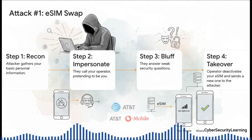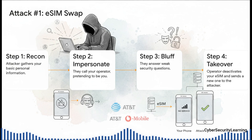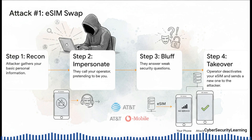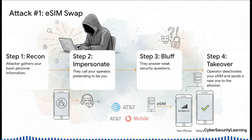Attack number one is the classic, and honestly the most common one you'll see: the social engineering swap. It's all about exploiting people. The attacker finds some of your basic info online, which is scarily easy after all those data breaches. Then they call up your carrier's support line with a sob story, like: 'Hi, I just dropped my phone and it's shattered, I got a new one and I desperately need to move my number over.' If the carrier uses weak security questions — your address, the last four of your social — the attacker can often just bluff their way through. The helpful support agent then deactivates the eSIM on your phone and sends a shiny new activation code to the attacker. And just like that, you've got no service and they've got your number. This happens all the time with AT&T, T-Mobile, Vodafone, you name it.